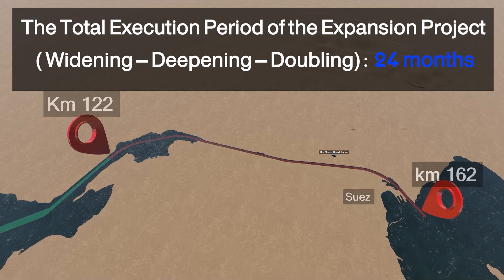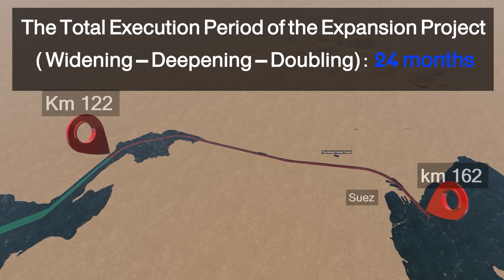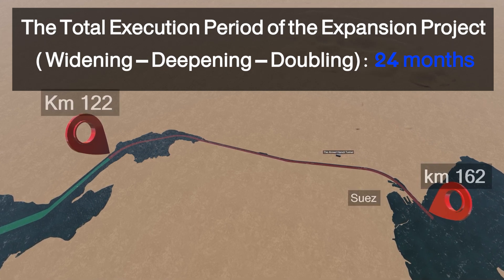The Suez Canal Authority will carry out the expansion project with its own fleet of dredgers, in addition to the participation of one of its affiliated companies named Al-Tahadi.